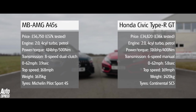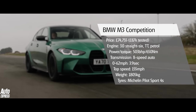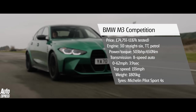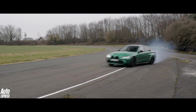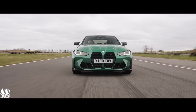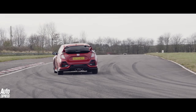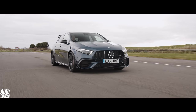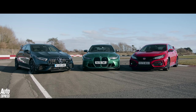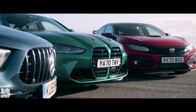But can either of these hatches get anywhere near the brilliant new BMW M3, which has 503 bhp, is rear-wheel drive, and as tested, costs very nearly as much as the hatches combined? At 1,805 kilograms, the BMW weighs a vaguely astonishing 385 kilograms more than the Civic, while the AWD AMG still weighs 170 kilograms less than the M3. So on paper, and despite their wildly differing personalities, this should be a pretty close thing.